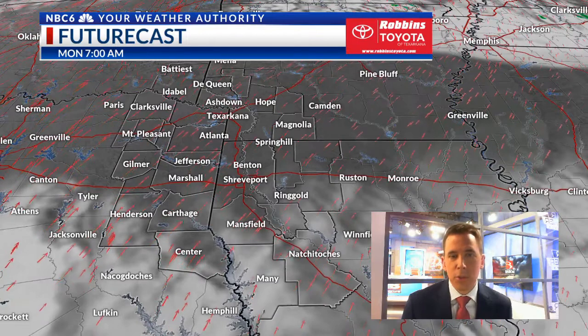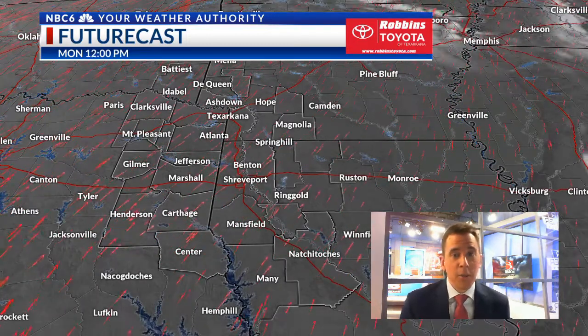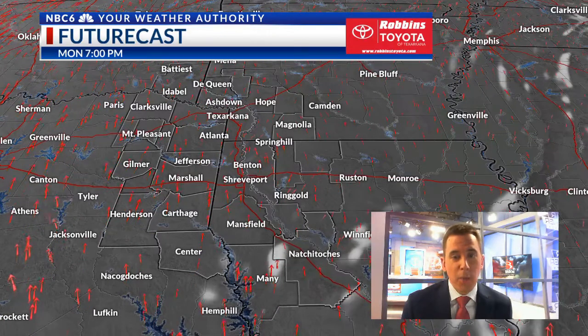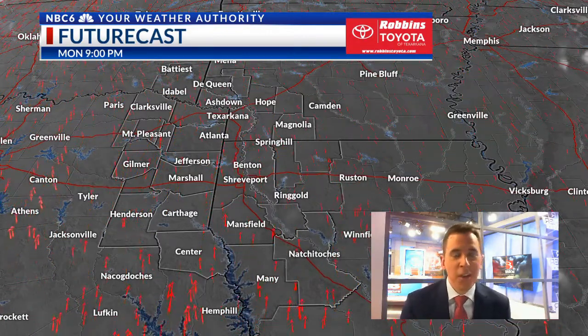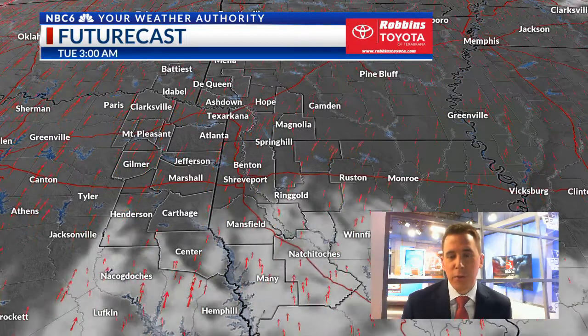A look at your Futurecast today shows a mostly sunny day. If we get some cloud cover going, that would help out a bit, but Futurecast is not showing any rain and not showing much in the way of cloud cover for the next few days.